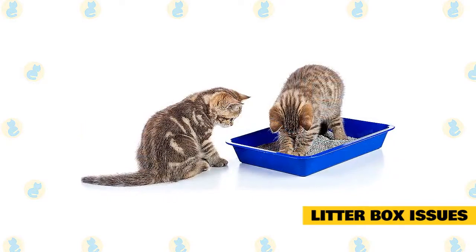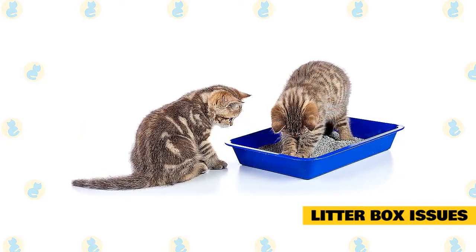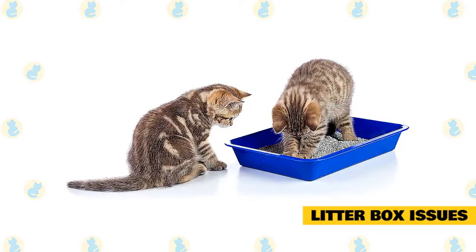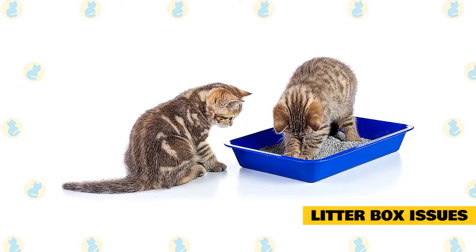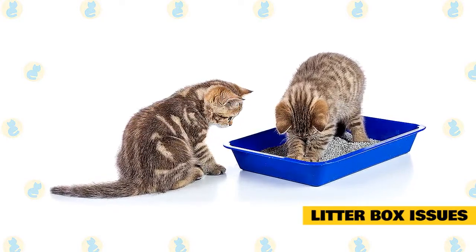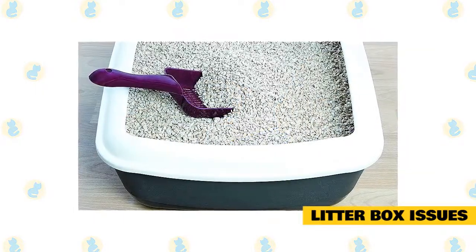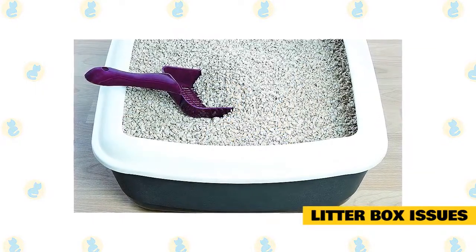Have at least one litter box per cat. If your kitty has to stand in line before they can relieve themselves, they may decide to take their bathroom break elsewhere. Try test driving a few kinds of litter and litter boxes — some cats prefer covered boxes, some don't, and some cats prefer one litter over another. Always keep the litter box clean; even clumping litter has to be changed regularly.